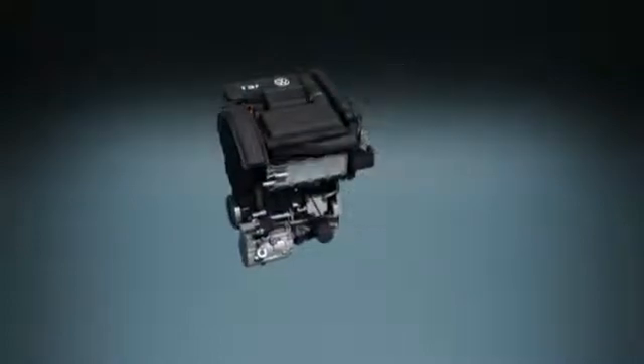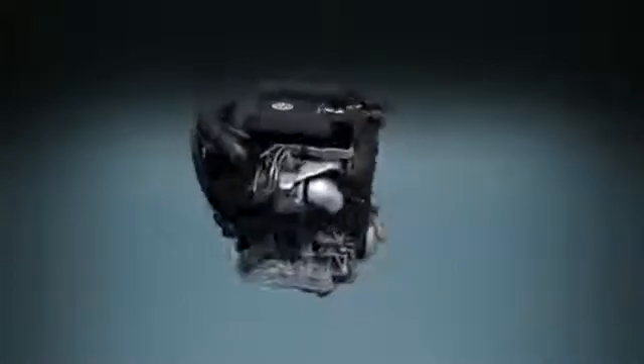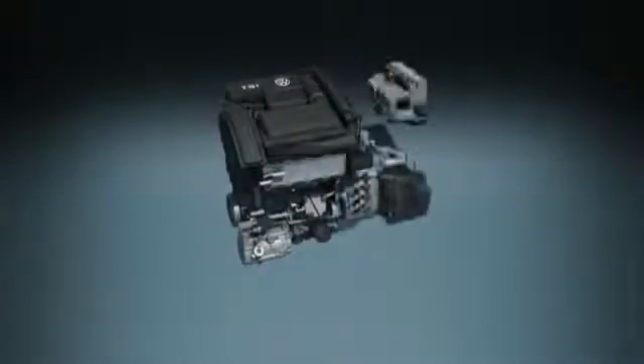The exceptionally lightweight 1.4 liter TSI by itself delivers 150 horsepower. Its key attribute is highly optimized downsizing with gasoline direct injection and turbocharging. The automatic DSG transmission transfers drive system power to the wheels via seven finely spaced gears.